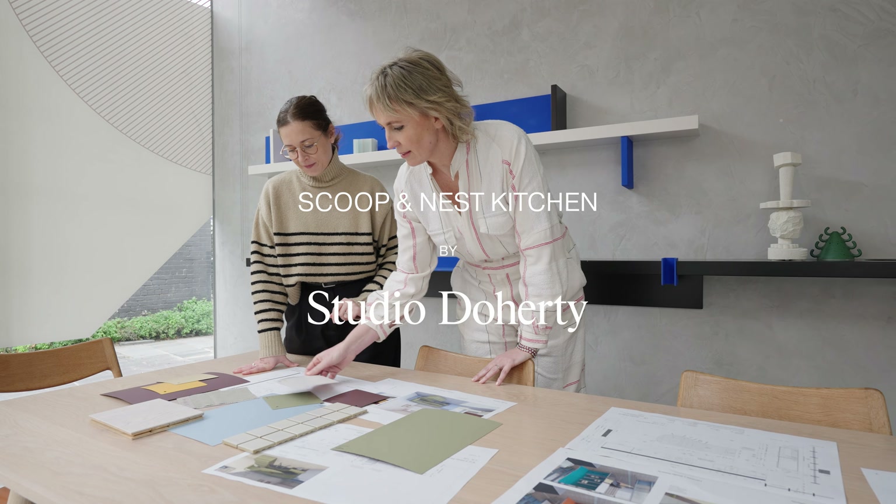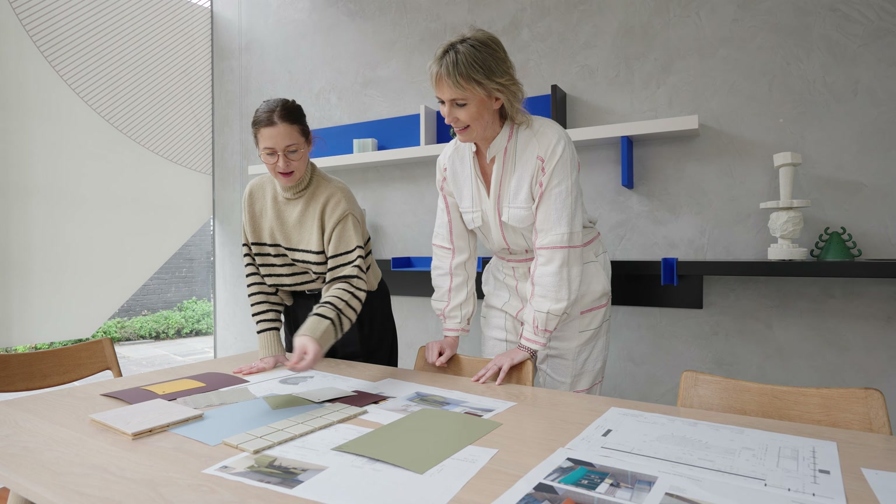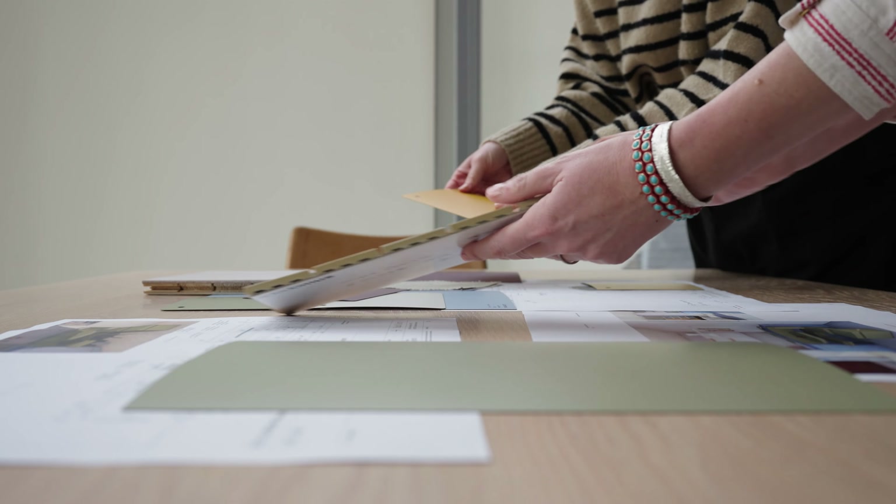I'm Marty Doherty, a director at Studio Doherty. I was one of the designers on this project. We're an interior design studio based in Melbourne. Our projects are filled with personality. We love to use beautiful colour, lots of texture and layering of materials in our projects.